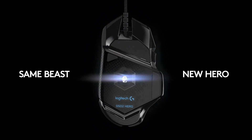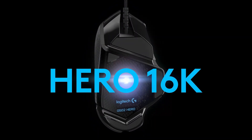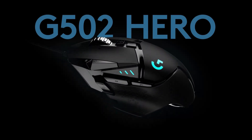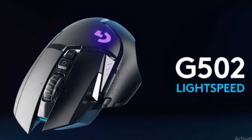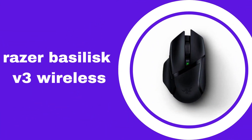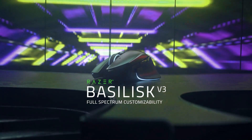Overall, the Logitech G502X is an excellent gaming mouse offering a range of customization options and high-performance features. Its accuracy, weight system, and programmable buttons make it a great choice for gamers who want a precise and customizable gaming experience.